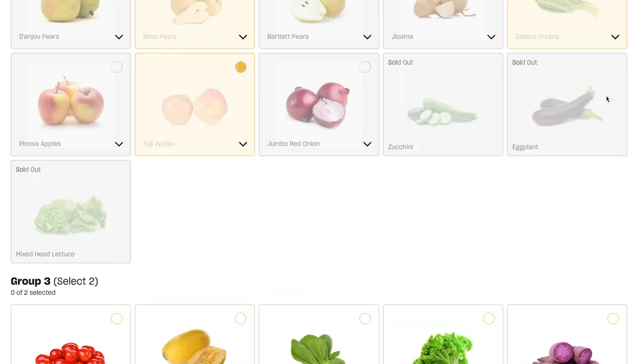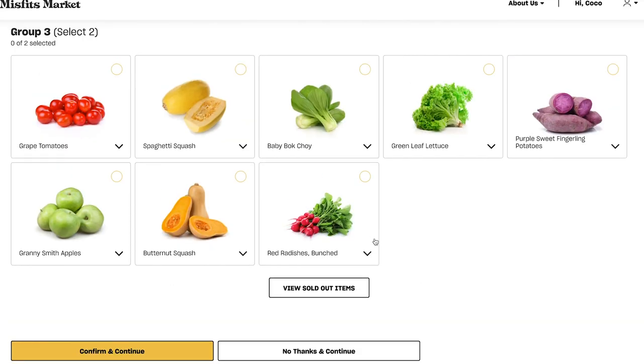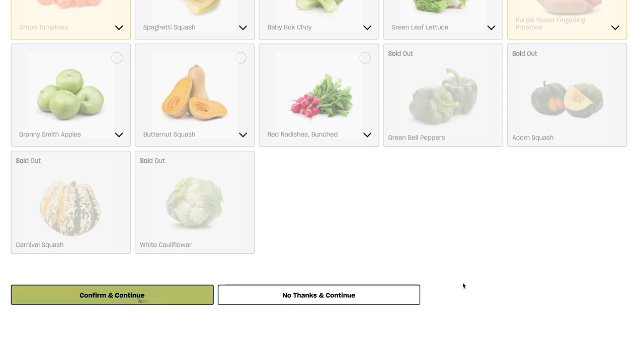There are sold-out items here — I might have gotten some eggplant if I had come on time, but I didn't. Out of group three, these seem to be the most exclusive items and you can only pick two. I am going to pick the purple fingerling potatoes and the grape tomatoes. I might have also been able to pick the green bell peppers, acorn squash, carnival squash, or white cauliflower.